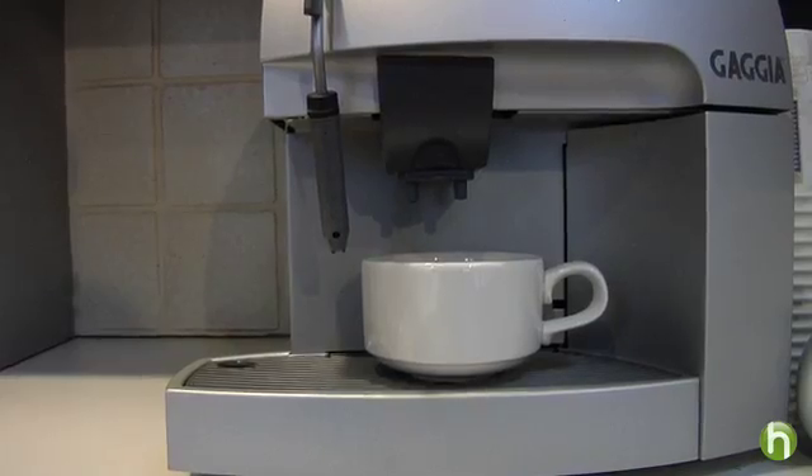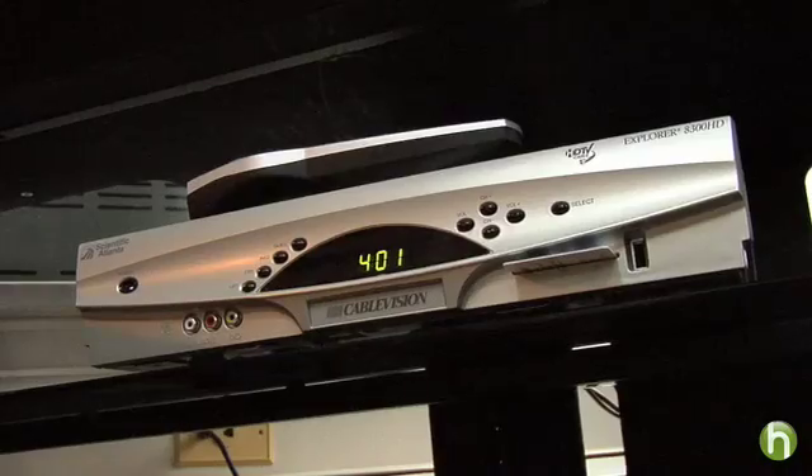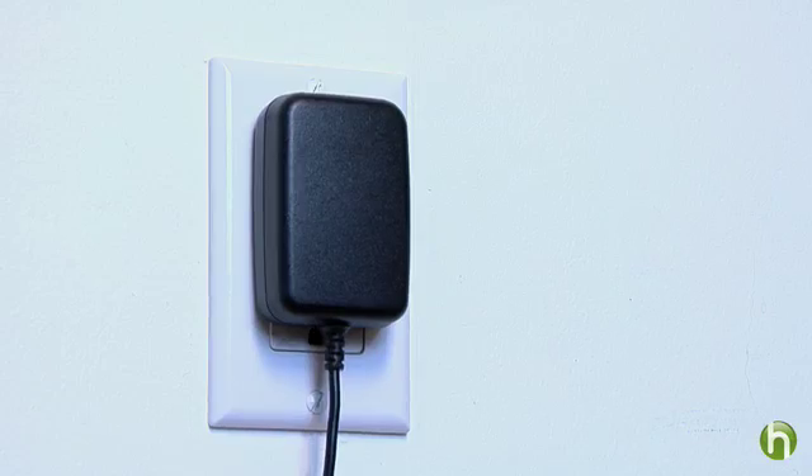Have you ever heard of voltage vampires? The culprits are these: your toaster, your microwave, your coffee maker, clock radio, your TV, computer, even the cell phone charger. Every appliance in your home can be a voltage vampire sucking up electricity even when it's not in use, even when it's turned off.